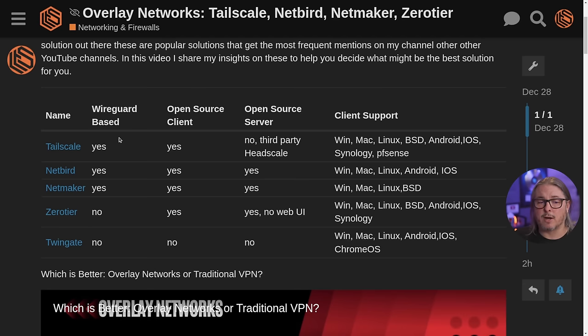Next on the list is ZeroTier. Not WireGuard-based, but it uses a well-vetted protocol. ZeroTier has been around a while and we've recommended it to clients in the past with no problems. Along with Tailscale, those two solutions are the most mature as they've been around the longest. ZeroTier is fully open source on the client. They have an open source server option but no web UI for it — third parties are working on one, but I believe it's all labeled Alpha. They do support Windows, Mac, Linux, BSD, Android, iOS, and Synology.